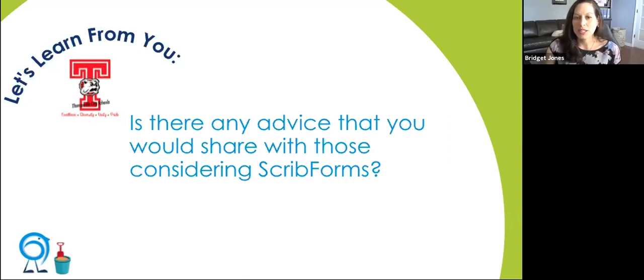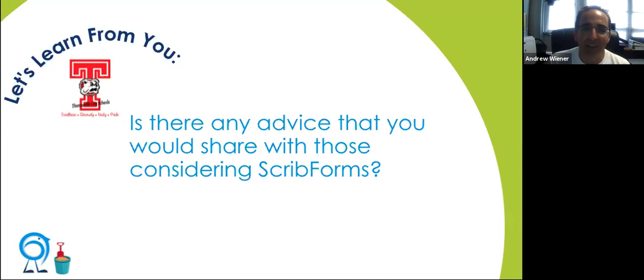What advice would you give for somebody considering Scrib forms? A clear workflow would be great — who's going to handle it, who's responsible for downloading the Scrib forms and putting that data into the SIS, or creating the transportation bus routes. That was one thing we struggled with: once we get Scrib applications, who pulls the application, who creates the schedule first, who's the data manager putting it into the SIS? If you have a clear workflow defining who's responsible for what, that will make this job a lot easier.